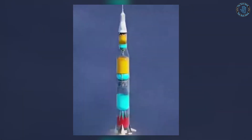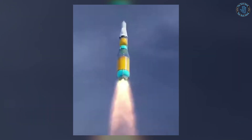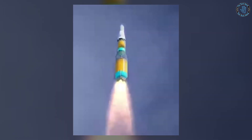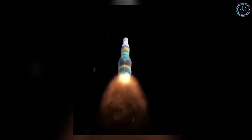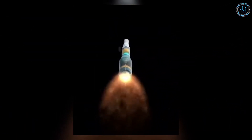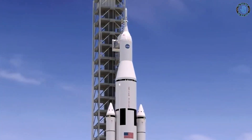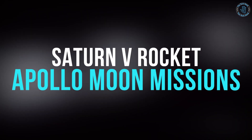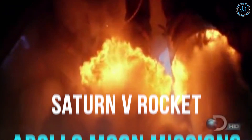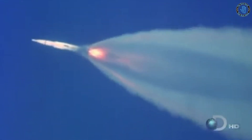Using multiple stages allows for a more efficient use of fuel and a greater payload capacity, because each stage only needs to provide the necessary thrust for the portion of the flight it is used in, as opposed to a single-stage rocket that would need to carry all the fuel for the entire flight. A well-known example of a multi-stage rocket is the Saturn V rocket, used for the Apollo moon missions. It had three stages: the first stage launched the rocket from the ground, the second stage propelled the rocket out of Earth's atmosphere, and the third stage put the Apollo spacecraft into lunar orbit.